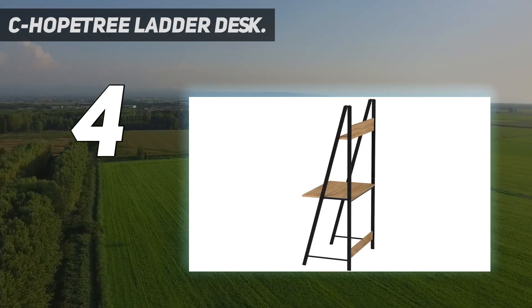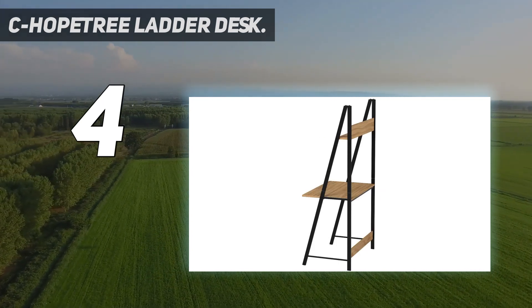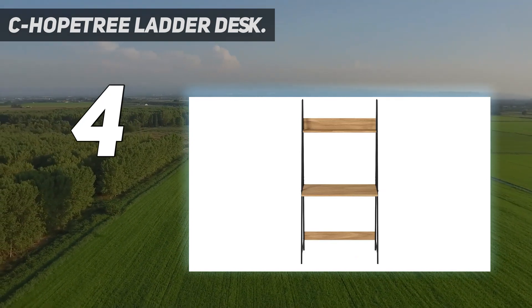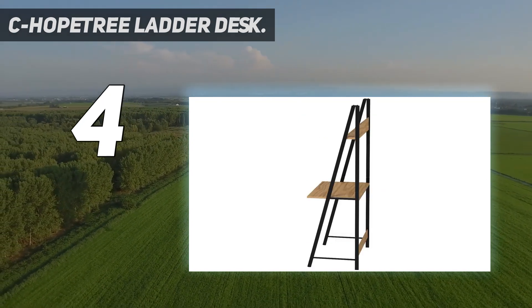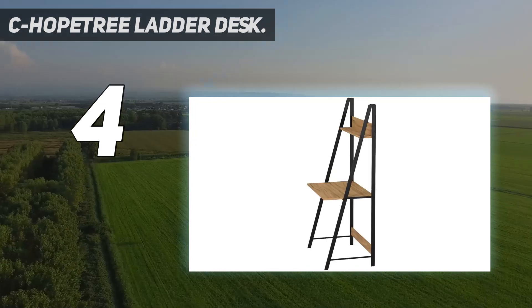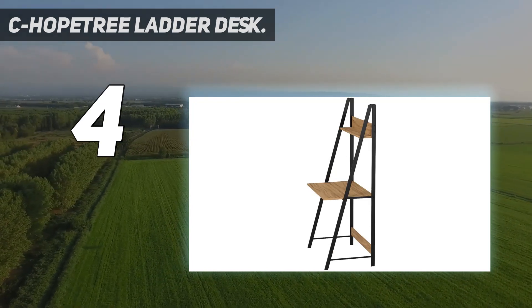Although some customers note that it is quite small, they do enjoy the convenience of this desk. This ladder desk arrives with everything needed to assemble it properly. The body of the desk is made of rustic-style laminate, and the legs are made of black tubular steel, giving it a nice contemporary look. Durable, easy-care laminate shelves.